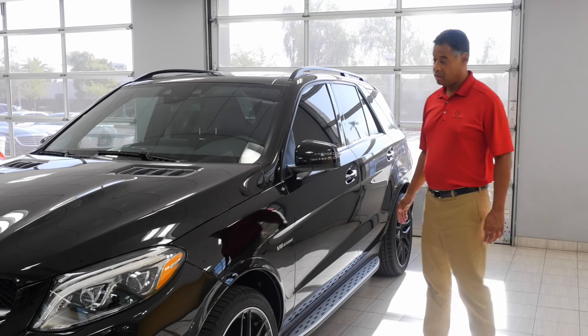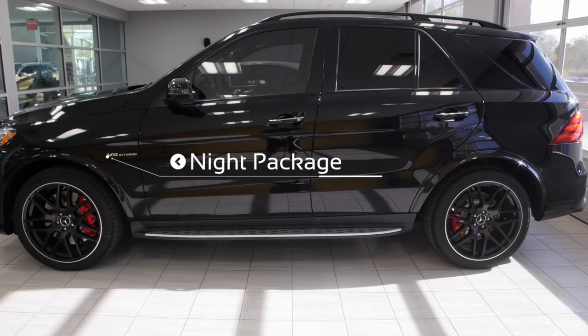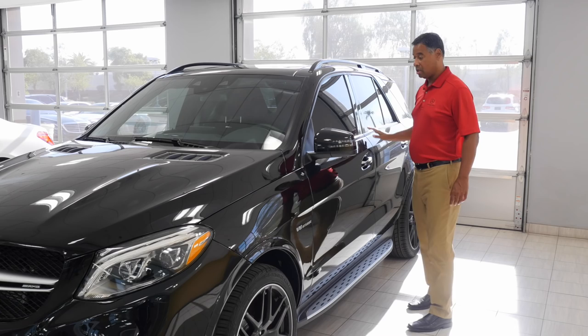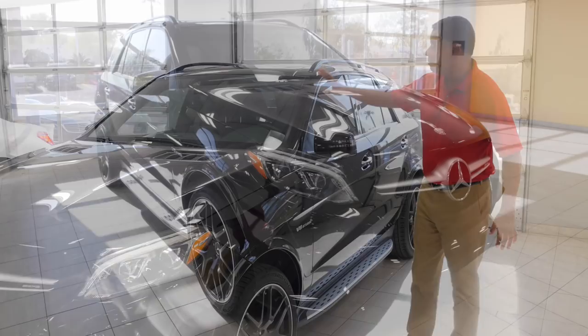This car has 21-inch multi-spoke forged wheels. It also has the night package. What that consists of is everything that's usually chrome on the borders of the windows and along the body panels — it's all black. So what you're getting is just this effect with the whole car. It really is just one black shape.